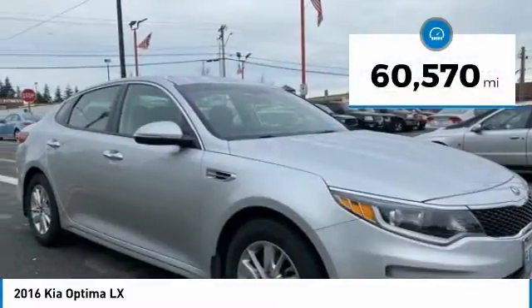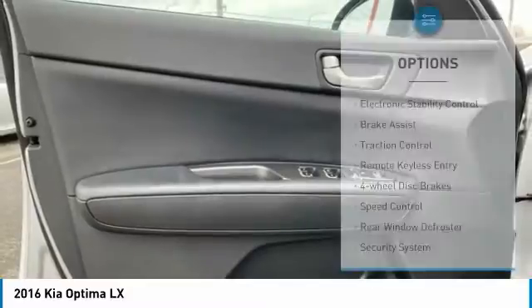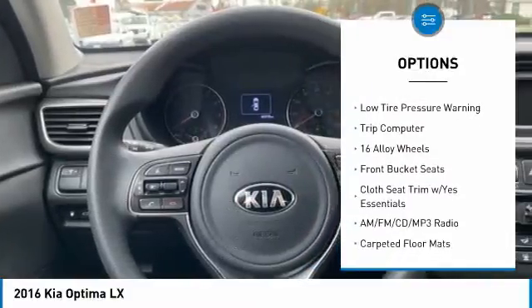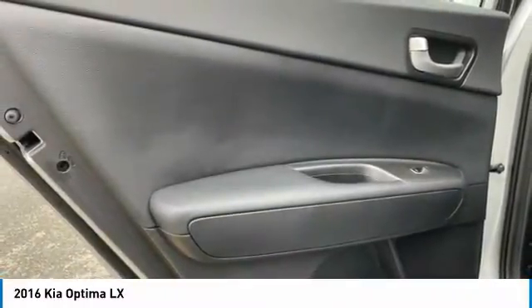This vehicle has less than 65,000 miles. Here are some of this vehicle's great options: electronic stability control, brake assist, traction control, remote keyless entry, four-wheel disc brakes, speed control, rear window defroster, security system, low tire pressure warning, and trip computer.